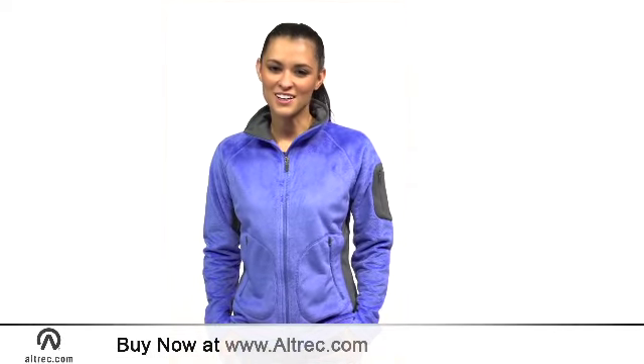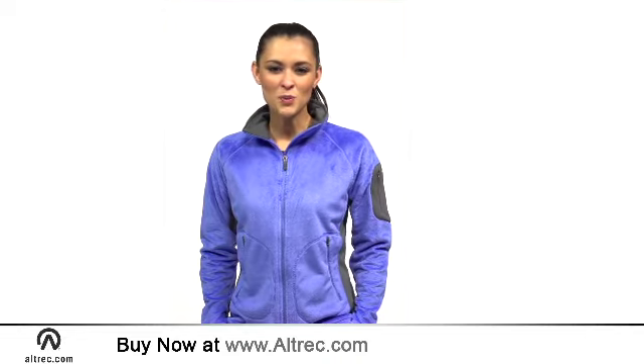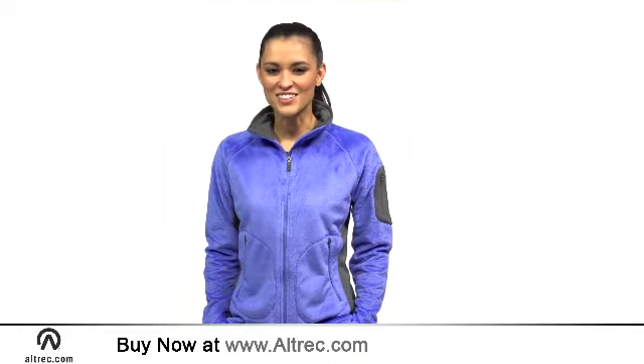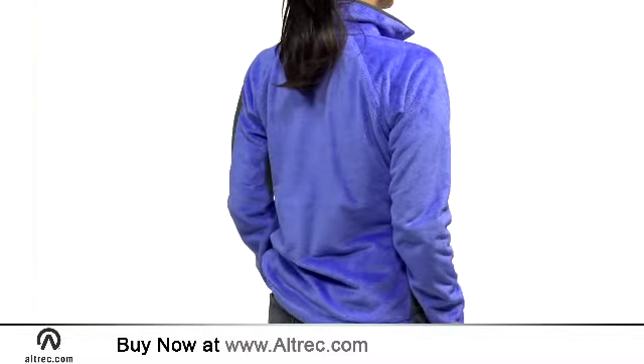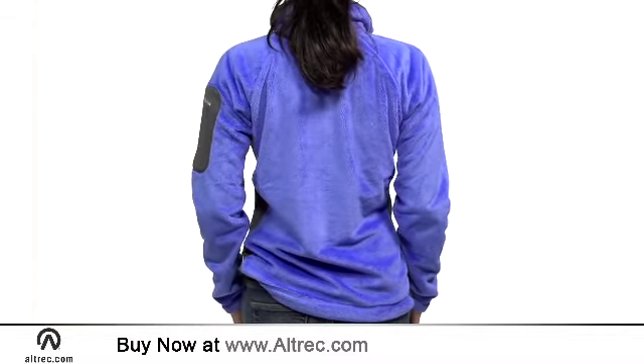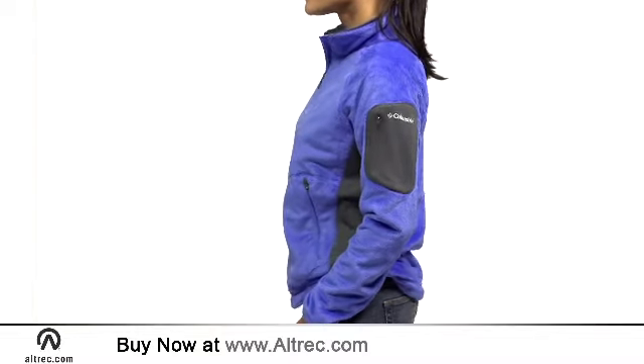Hi, I'm Elle with Alltrek.com. If you're looking for an all-purpose fleece, the Columbia Pearl Plush 2 Fleece Jacket is the answer. This soft, mid-weight fleece is as trail-worthy as it is town-friendly. The clean, sporty design complements any style, and the cozy feel will warm your core for any occasion.